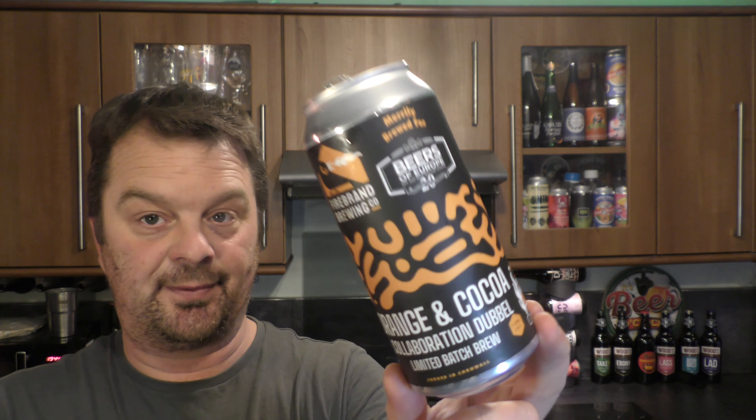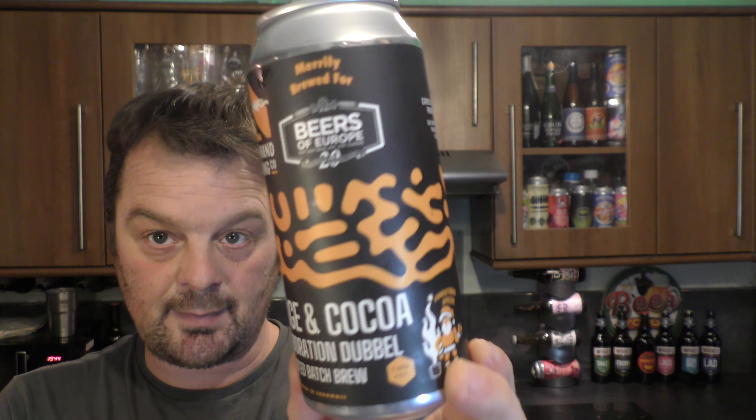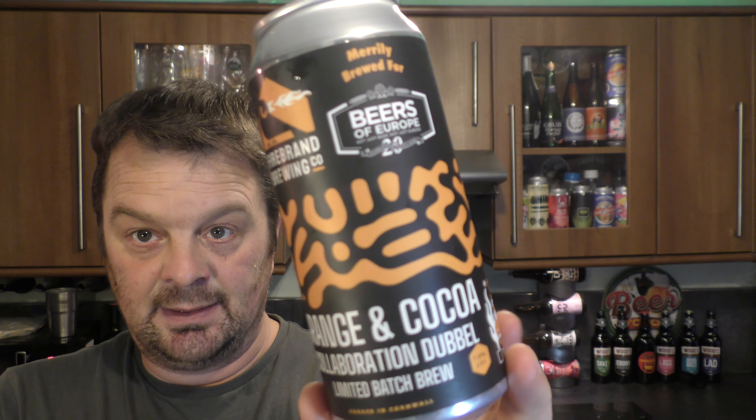I've had 10 beers this month from Beers of Europe and this is the first one I've decided to go with, because I like doubles and because I like the guys at Firebrand and Beers of Europe — so we chucked this one in first.